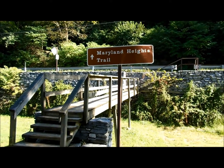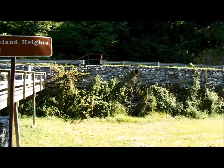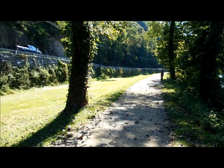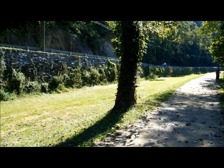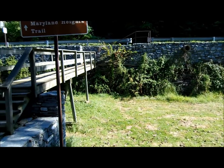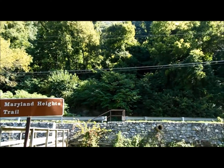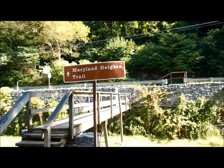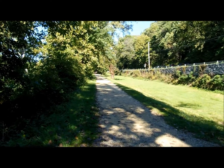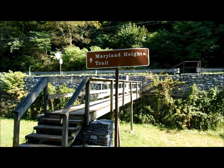I'm about 1.1 miles into my hike. So far all I've really done is cross over the Potomac River into Maryland and hike along this C&O Canal. I'm standing on the towpath — there's the canal, and this section is in pretty good shape, probably been restored some. We're going to cross over the canal on this little bridge and then head up into the mountains, up into Maryland Heights.